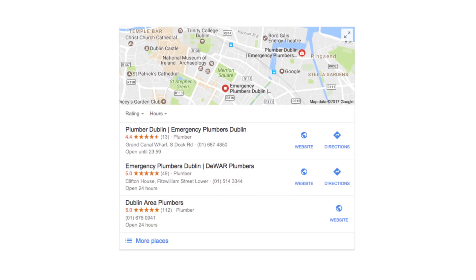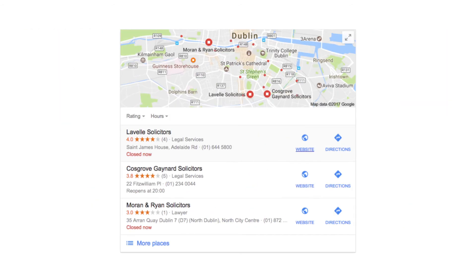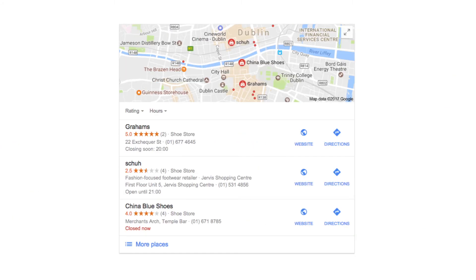You may have noticed that the businesses that come up in the top positions in the Google search results are the ones with the most reviews. Building up a lot of great reviews is a great way to convince Google that you're a trustworthy company and they should send people your way.